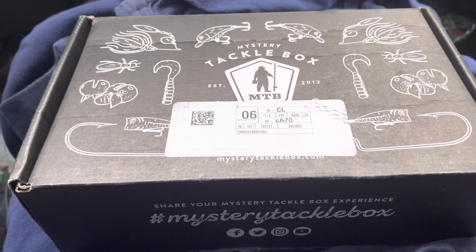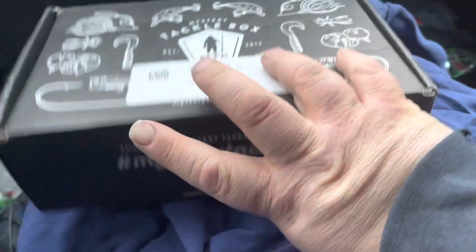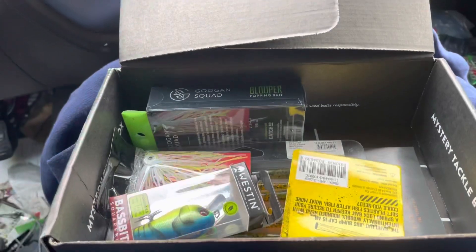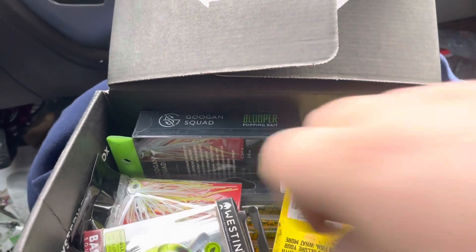MTB Bass Pro Box for April 2021. First we got is from Weston, the bass bait that goes for $11.99.